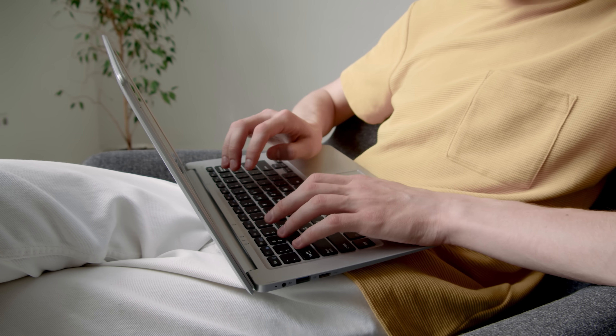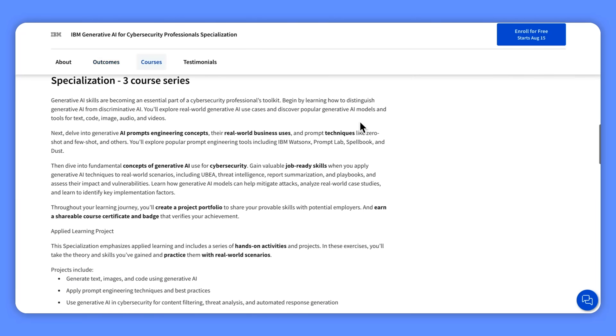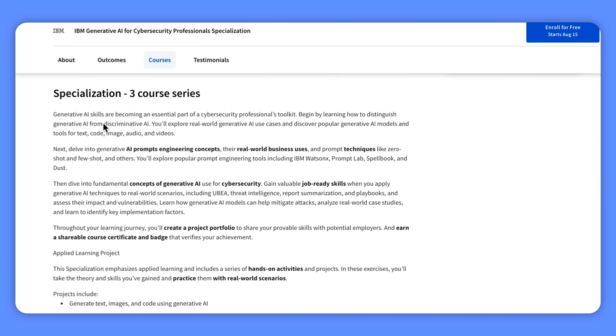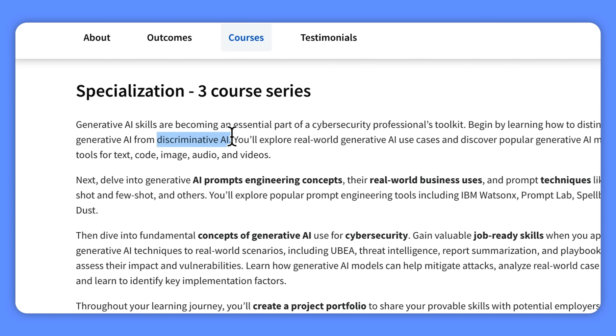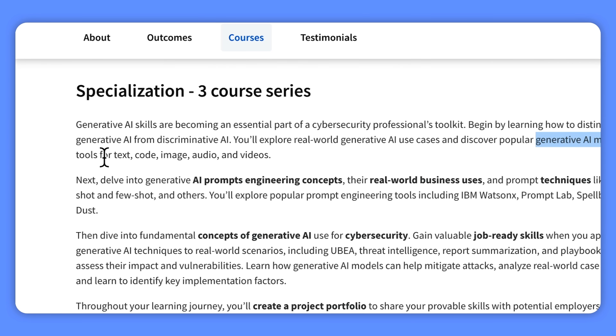Did you know that you can level up your cybersecurity skills with Generative AI? This cutting-edge tech is quickly becoming a must-have tool for cybersecurity pros. In this specialization you will learn the difference between Generative AI and Discriminative AI, and look at real-world examples and explore popular models and tools used for creating text, code, images, audio, and videos.